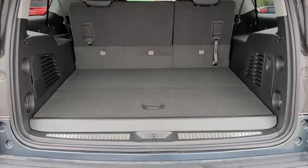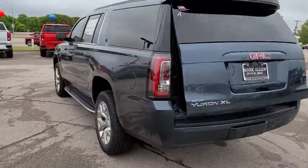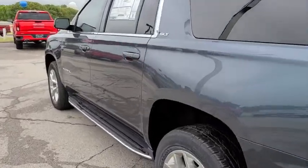Security system, power windows, compass, rear window defroster, trip computer, CD player, heated front seats, fog lights, overhead console.